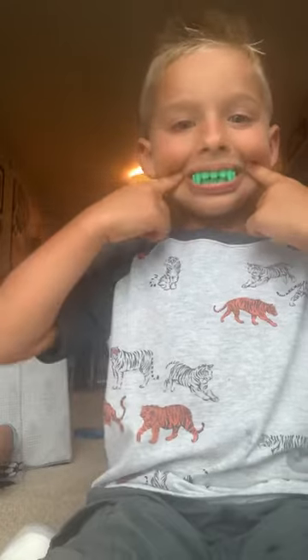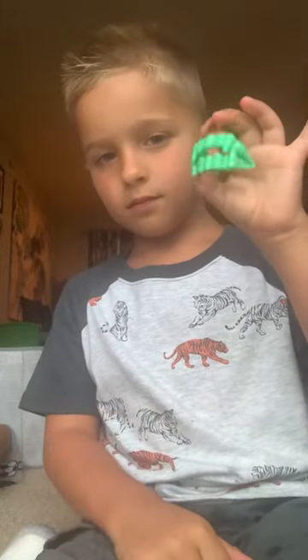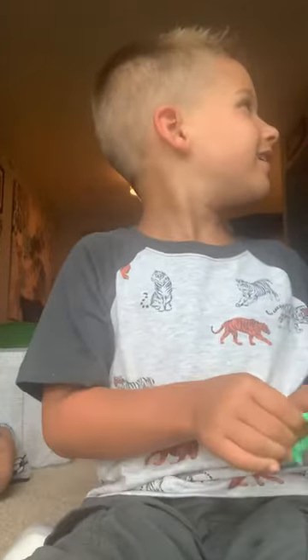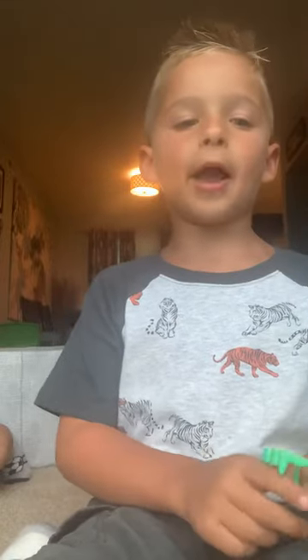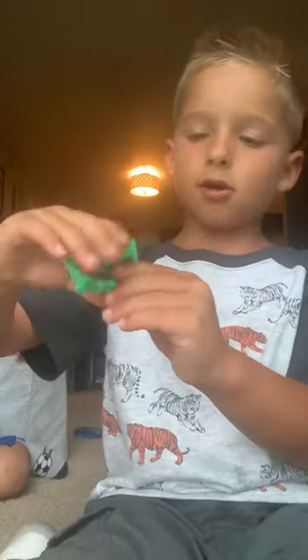You can buy these teeth at the store. They're actually fake. But look, you can still buy them. You can buy them at Target or Walmart. If Toys R Us was open, you can buy these everywhere. But Toys R Us is closed because they didn't have any money. But I like these teeth. I got them from Target.